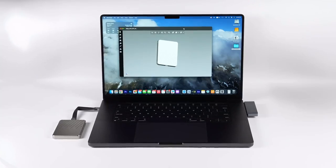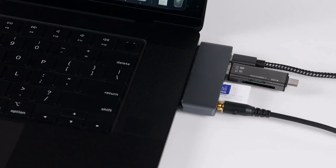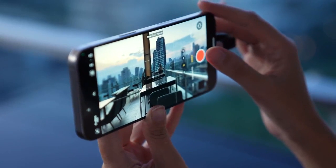And with MagHub's SD, microSD, USB-A, USB-C, and optical audio port, you can now connect practically any device with your iPhone or Android.